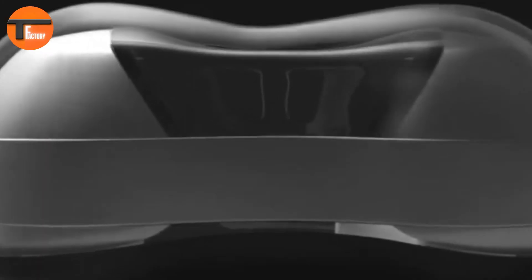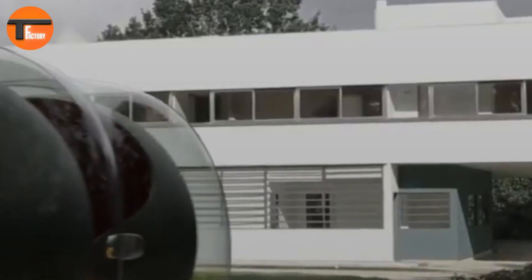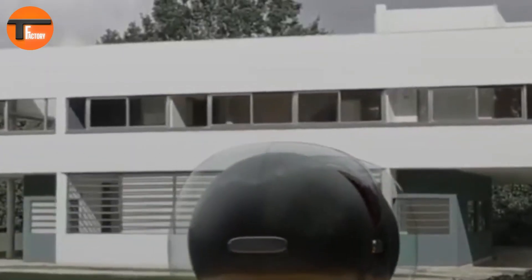The Renault Float is all about flexibility. You can link multiple pods together for a shared travel experience or split them apart for solo journeys. Although the technical details and pricing haven't been revealed yet, the Float's innovative design and forward-thinking approach to mobility have already made it a standout in Renault's design competition. This isn't just a car — it's a bold vision of how engineering and imagination can shape the future.